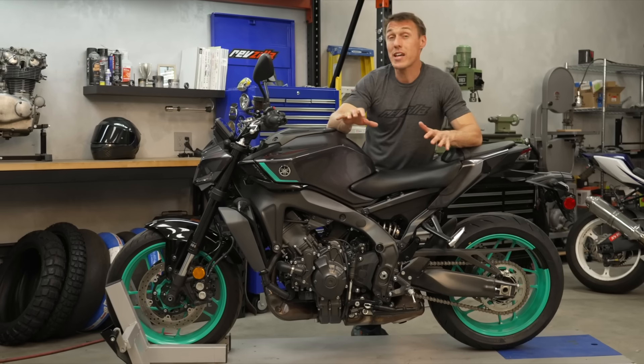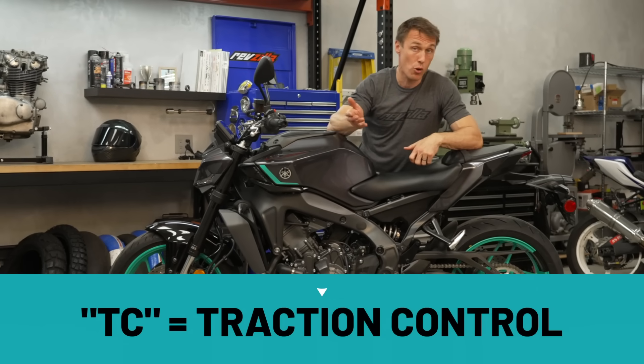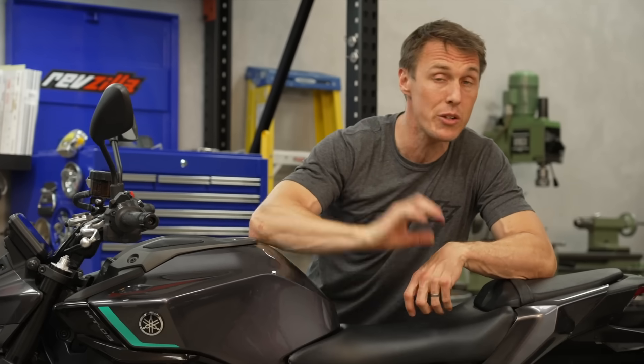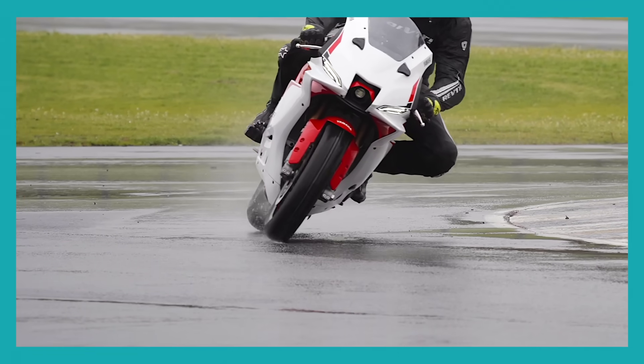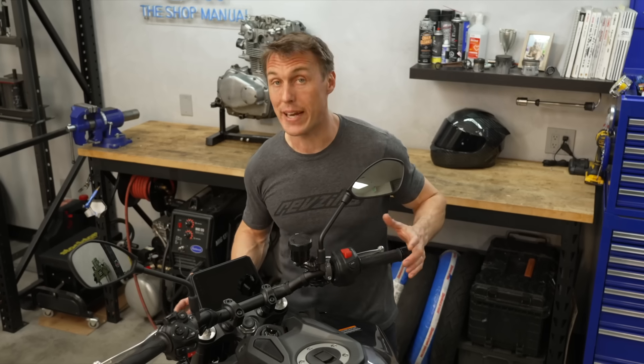Many modern motorcycles also have traction control. Similar to ABS, traction control — which we often abbreviate to TC — monitors front and rear wheel speed and will cut power to the rear wheel to prevent it from spinning during acceleration. This is especially helpful when traction is at a premium, such as if there's sand on the road or if the road is slick due to rain.